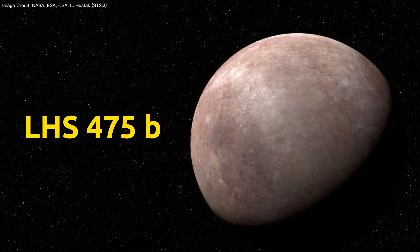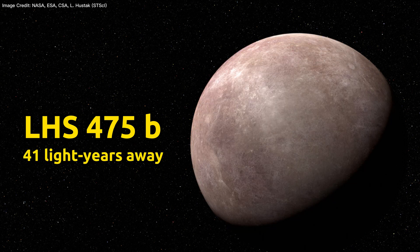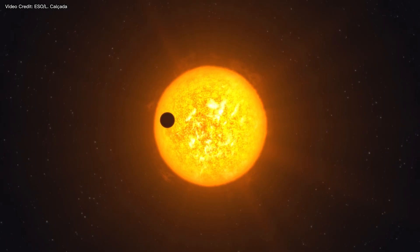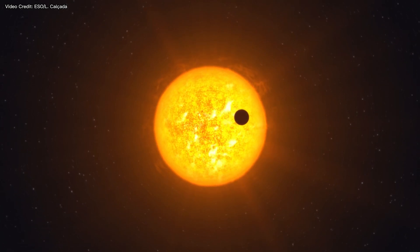I have breaking space news. The JWST has confirmed its first exoplanet, LHS 475b. It's a small Earth-like planet orbiting around a small red dwarf star just 41 light years away. JWST confirmed its existence by watching the planet block light from its host star once every two days as it completed an orbit.